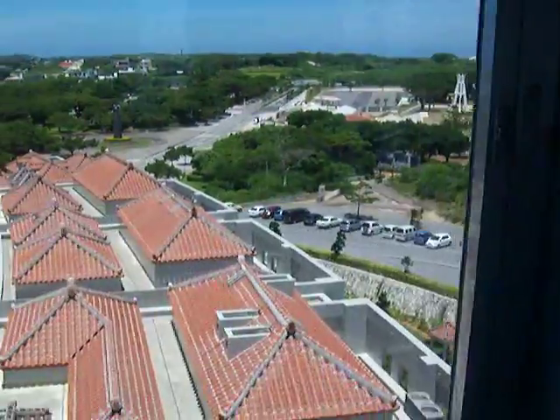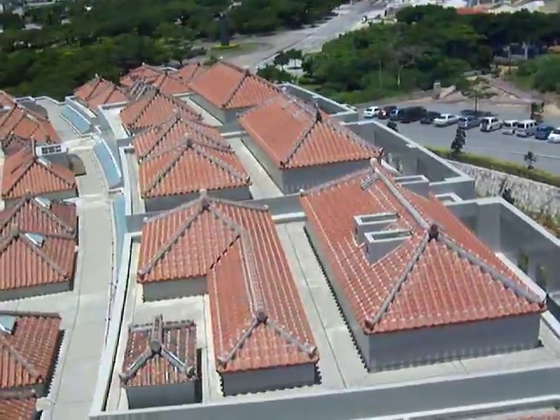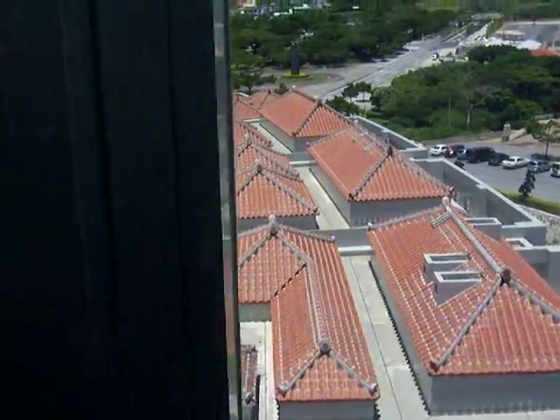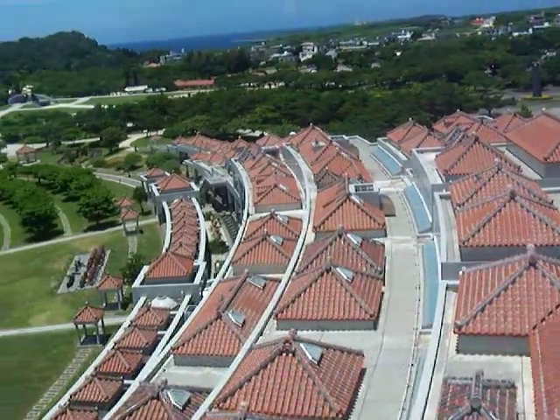This right below us is the museum that details a lot of the history of the war and how it pertained to life in Okinawa and the war's impact on Okinawa.